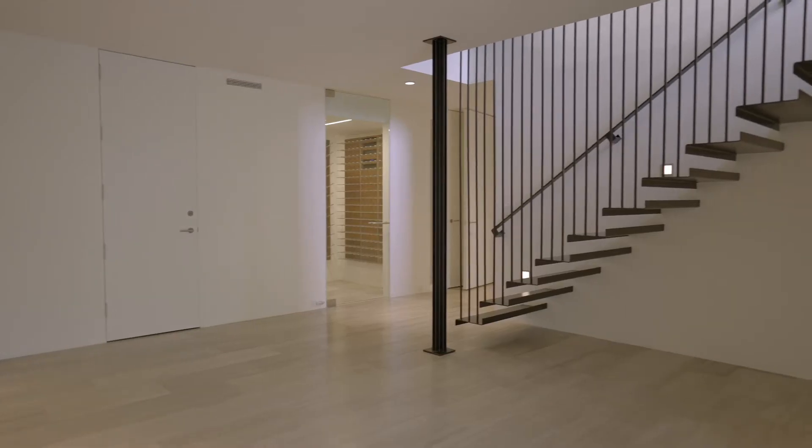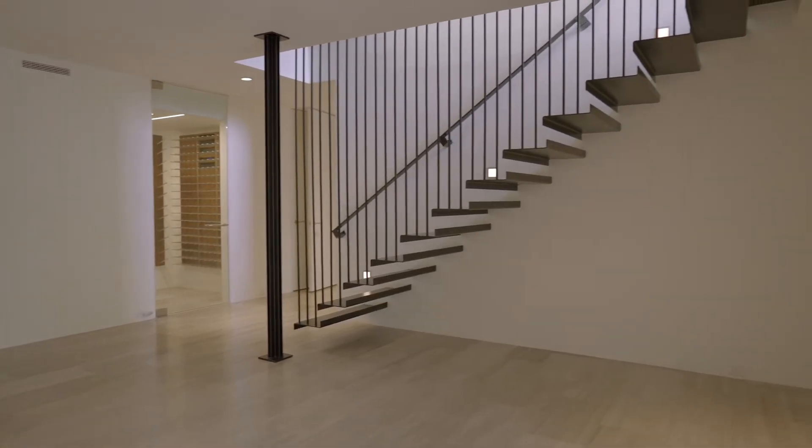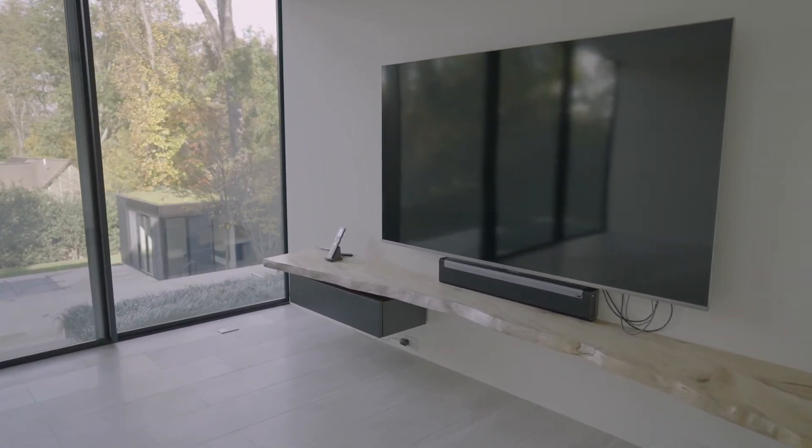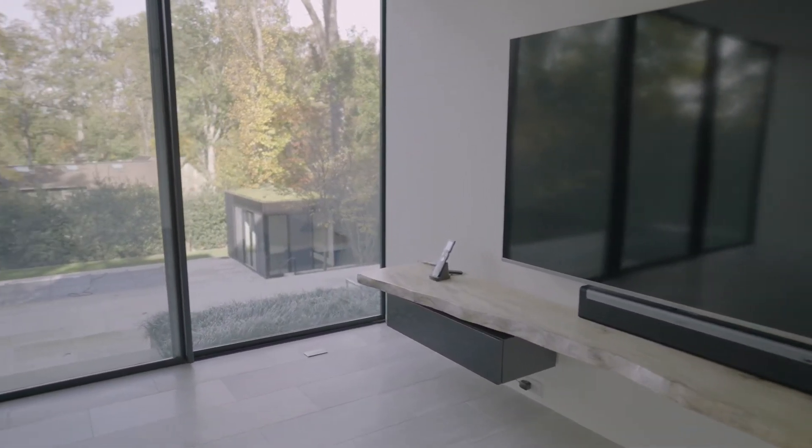The large window pours in natural light and offers uninterrupted views of the sky and backyard. The lower level greets you with an environmentally controlled wine cellar and opens up to a tastefully appointed living space. One can't help but be drawn to the family room and open access to the backyard, keeping with Jameson's intentions.